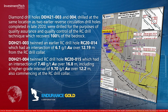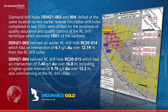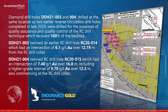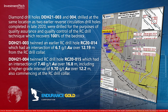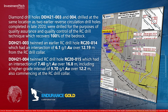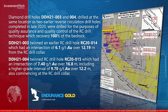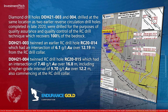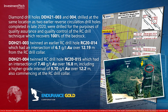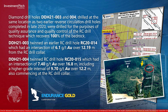DDH-21003 twinned an earlier RC drill hole, RC-20-014, which had an intersection of 6.1 grams per tonne gold over 12.19 metres from the RC drill collar. DDH-21004 twinned RC drill hole RC-20-015, which had an intersection of 7.4 grams per tonne gold over 16.8 metres, including a higher-grade interval of 9.70 grams per tonne gold over 12.2 metres, also commencing at the RC drill collar.